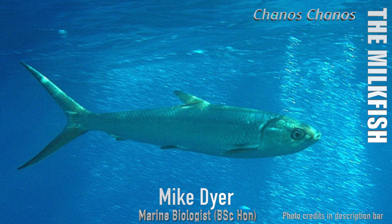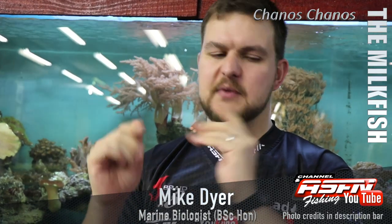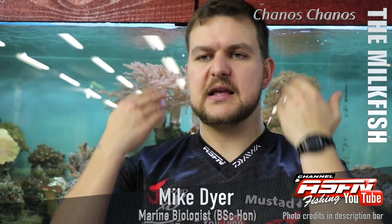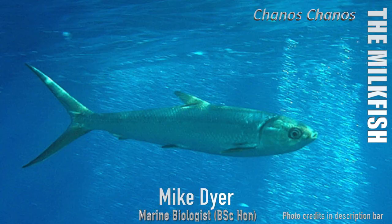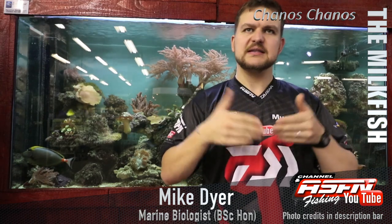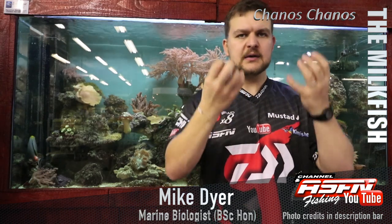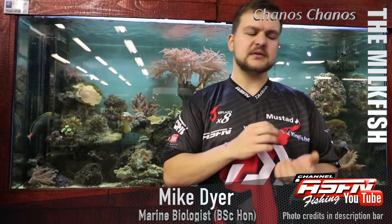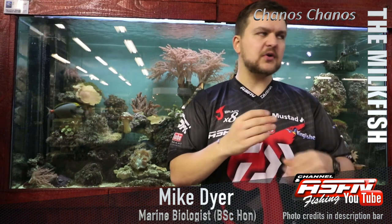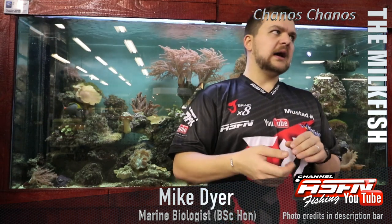They also have a fused gill. With most fish you'll see a gill plate on either side that opens independently, but what's unique about the milkfish is that the gill plates actually fuse at the bottom. With every pump it's almost like a single mono pump — the whole gill pumps together. This means they get a lot more oxygen and water flow into the gills, which allows them to operate more efficiently.